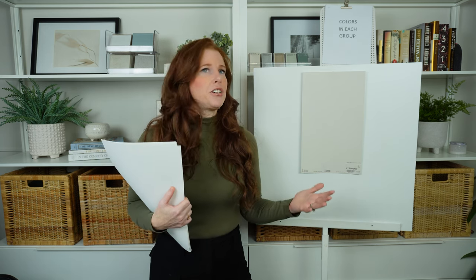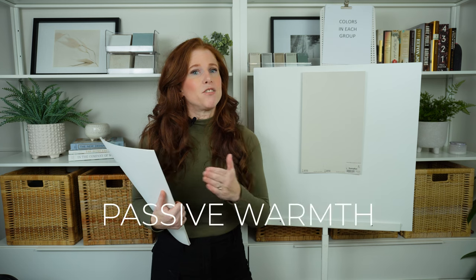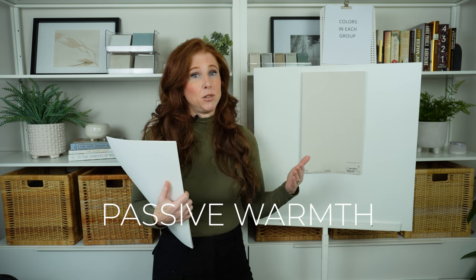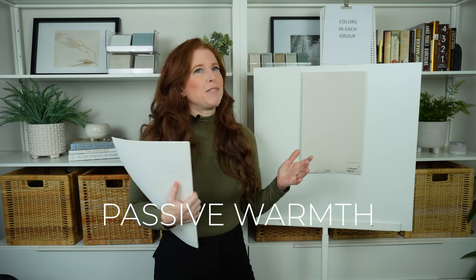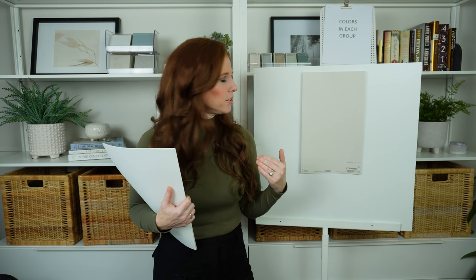How Agreeable Gray looks can vary depending on your interior lighting, surrounding finishes, and your exposure. In a north-facing room — which is naturally gray and can have a bit of a blue tinge — the nice thing about Agreeable Gray is that it still holds some passive warmth. It will definitely lean grayer in that light, but it doesn't go icy cold like the cooler, more traditional grays do.